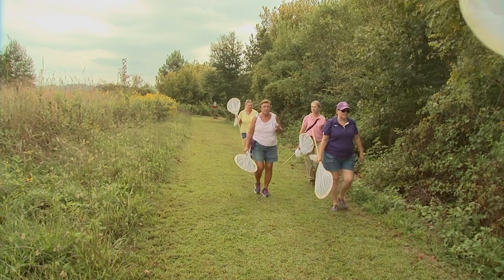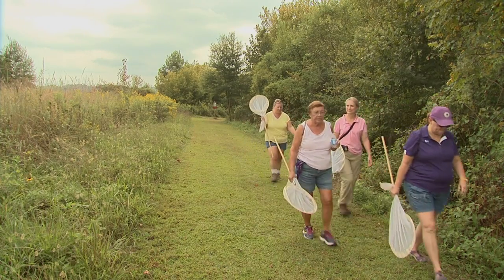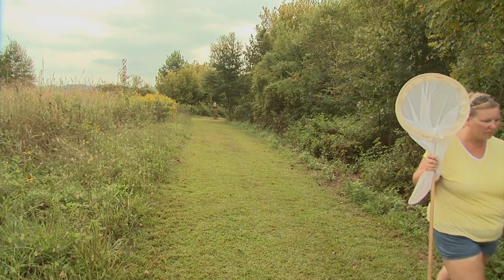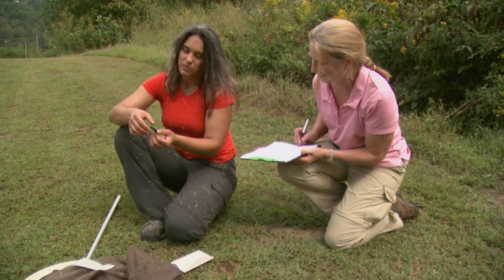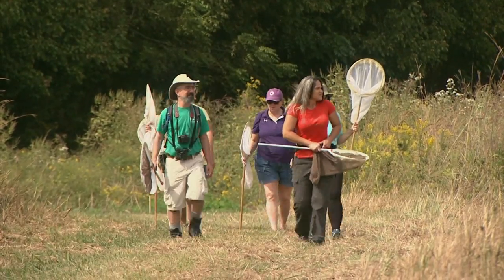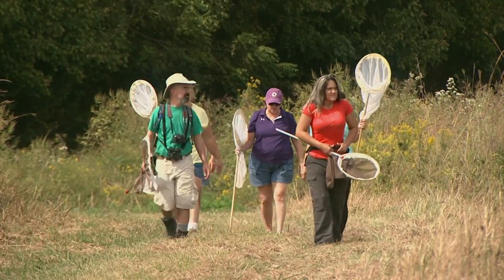There's been a great decline in the population and we've seen that with each year. The first few years we went it was incredible how many we saw, and then each year after that it was quite depressing to see the decline. A good total for the day of tagging monarchs is about 10 these days. In the beginning my son and I would catch 20 to 30 ourselves, and now catching 10 monarchs as a group is a good total.